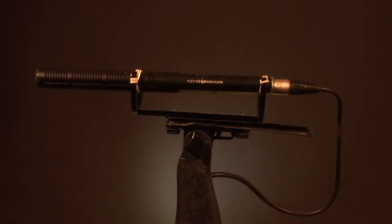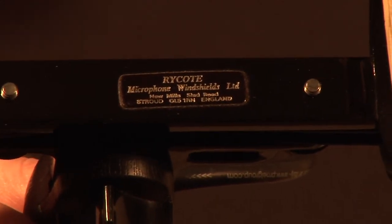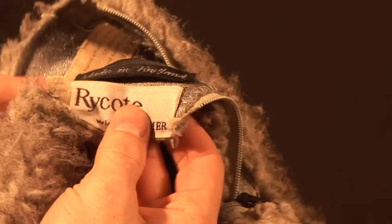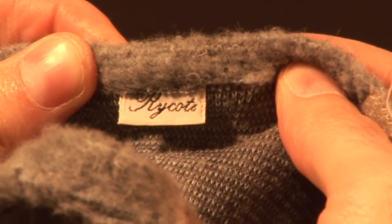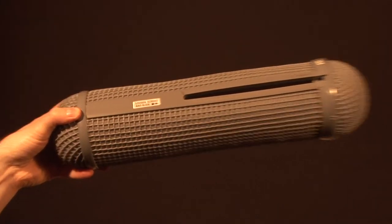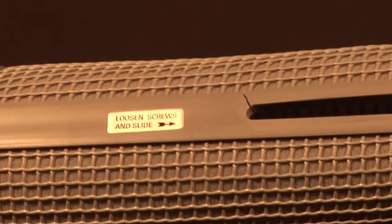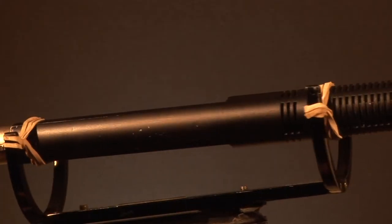The handle and the blimp cage themselves are both made by Rycote, as are the two covers that come with it. One is an anti-wind cover, and the other one is sort of like a grey thermal underwear for your microphone. They're not in brilliant condition, but they're not bad at all.